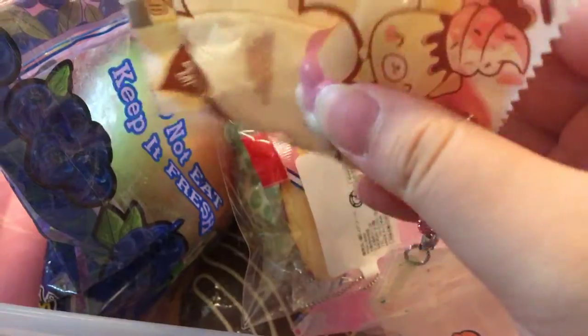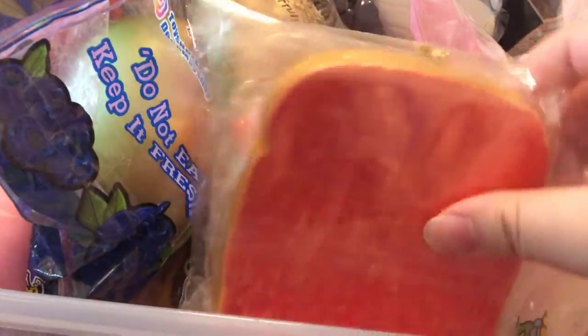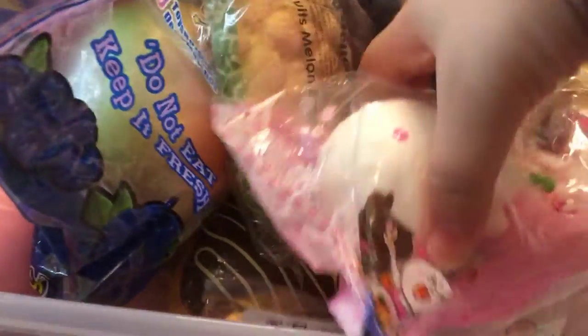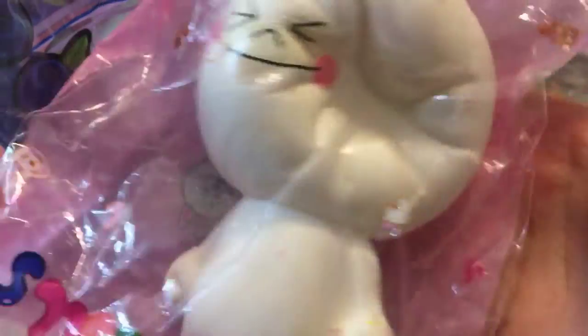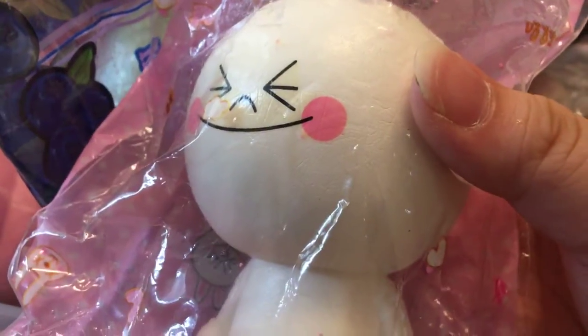First we have this one, around $70 or $75. I also have this one — this is Cafe Deanne Strawberry Jam Toast, $35, brand new in package, no cracks or defects. Then we have this one, I think around $15 or $10.